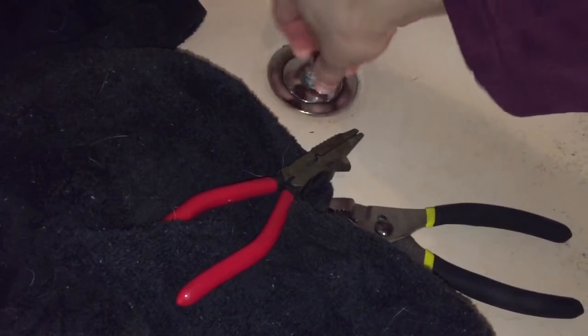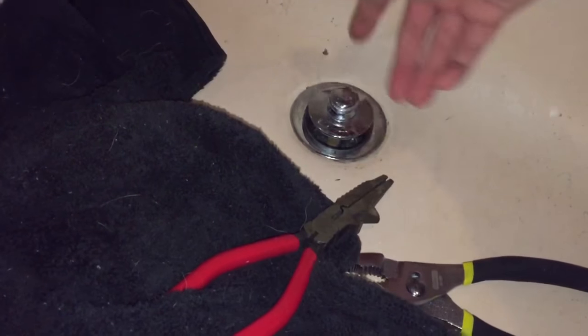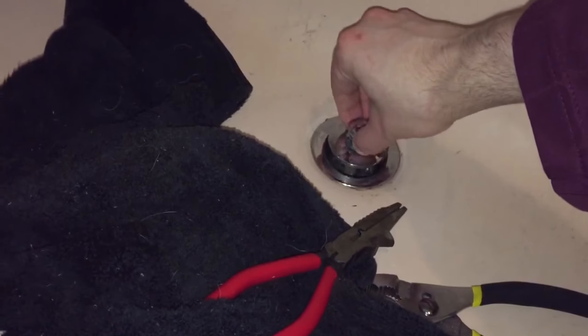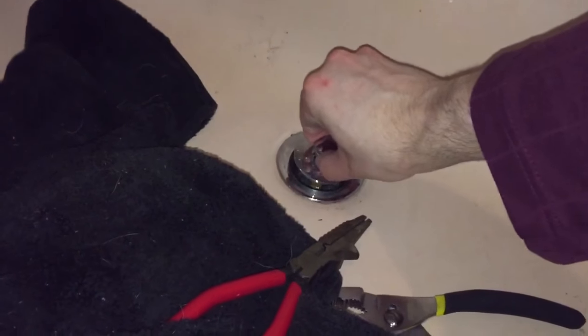So basically the way this works is you've got this standard pop-up drain, and basically if you want to keep it open you turn it, if you want to close it you turn it again and it goes down like that.